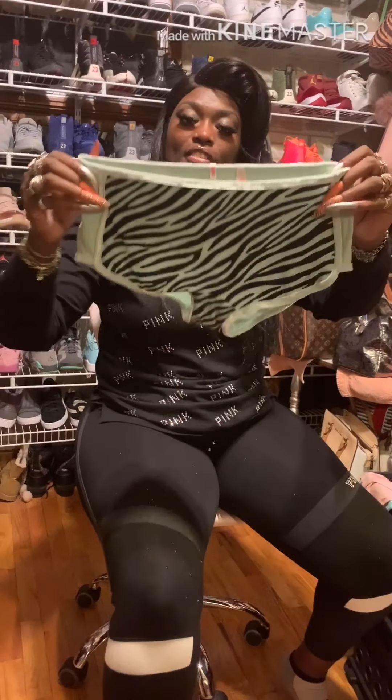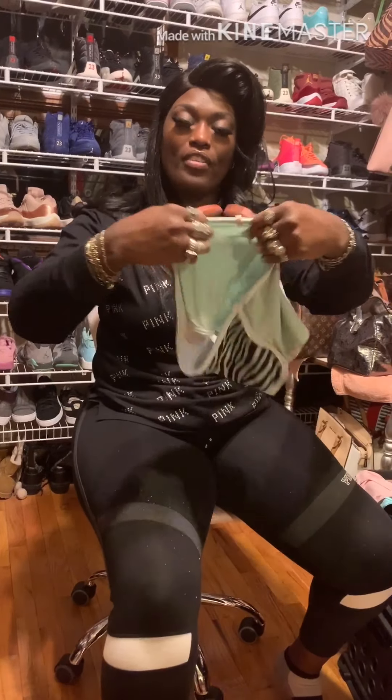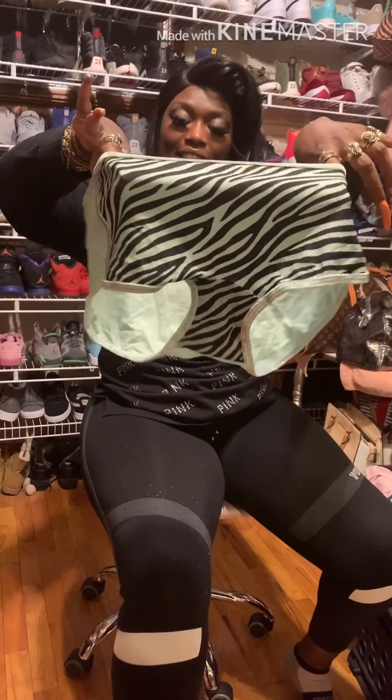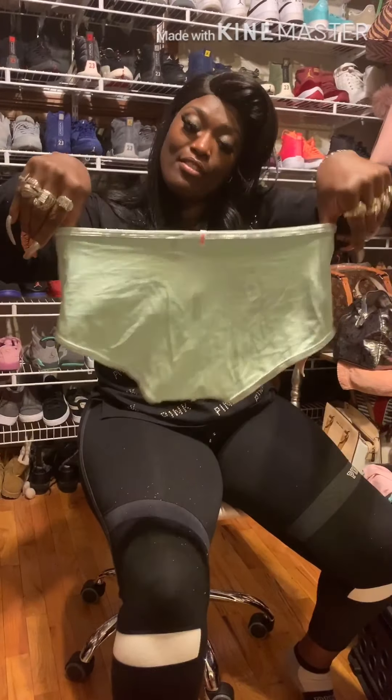These are the velvet trim shorties. Cute, cute, cute — I like that little print and they feel so soft and velvety. I like the trim at the rim of it, that is so pretty. It even goes on the side and around your thighs. I like these — these might be my favorite.